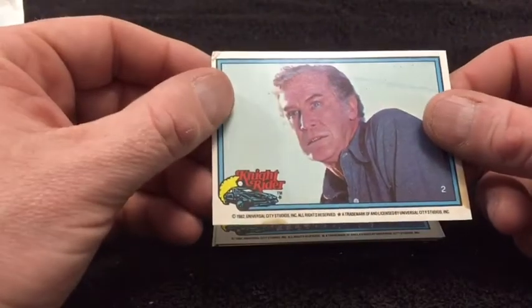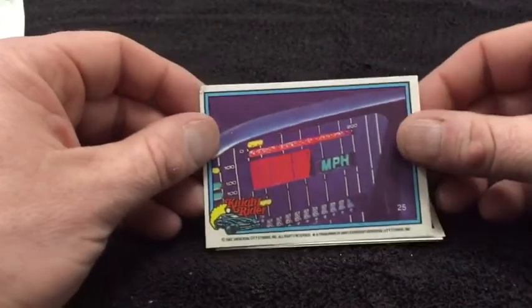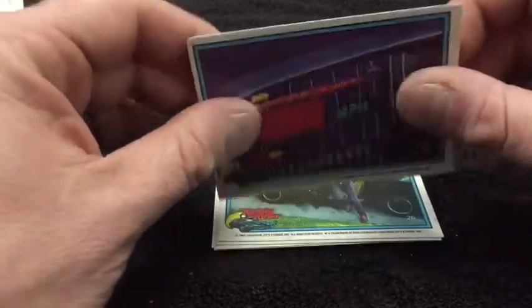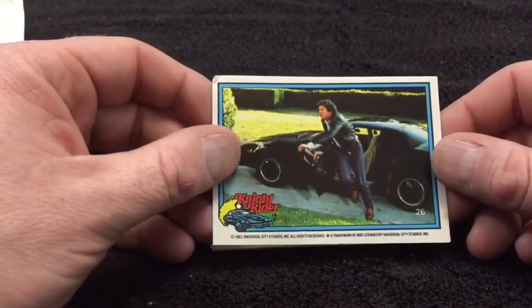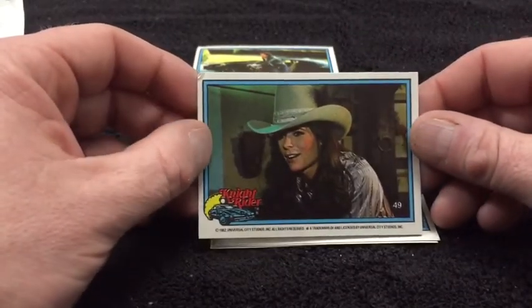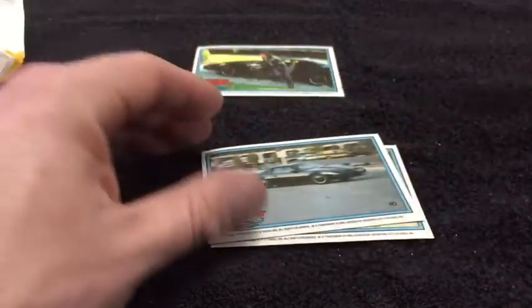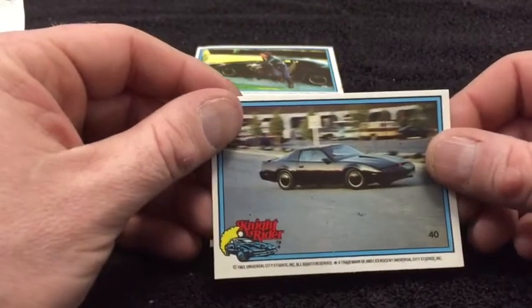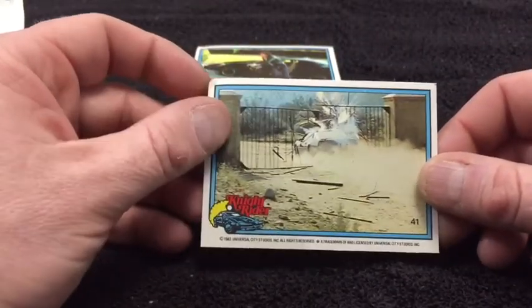I can't remember the guy's name — he's the one that led the Knight Foundation. Speedometer and Kitt. These cards are really thin. That's a nice shot. David Hasselhoff coming out of Kitt, looks like in a hurry too. That's in the running for my favorite card in the pack. I can't remember her name — she was the mechanic on the tractor and trailer. There's Kitt going through a fence — always nice. A nice action shot of Kitt, and Kitt breaking through a wall or a fence.